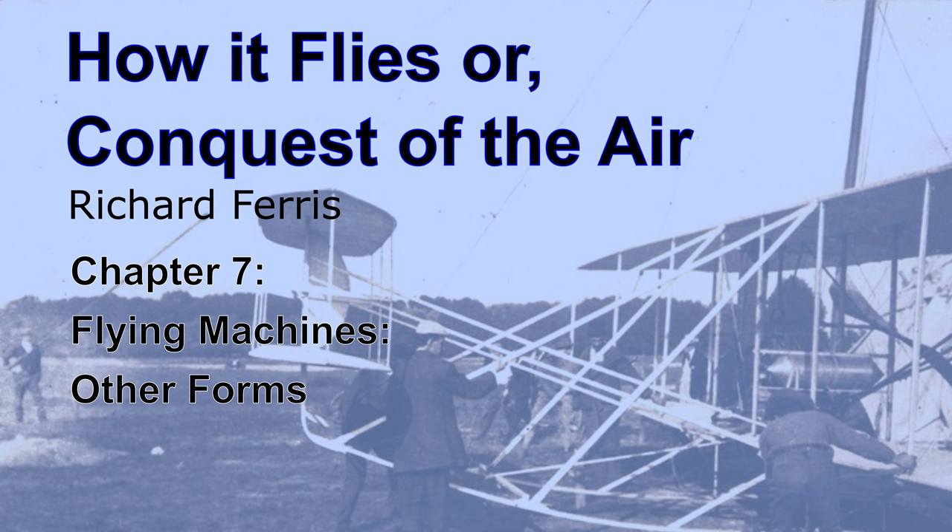Chapter VII: Flying Machines — Other Forms. While the efforts of inventors have been principally along the lines of the successful monoplanes and biplanes, genius and energy have also been active in other directions. Some of these other designs are not much more than variations from prevailing types, however.